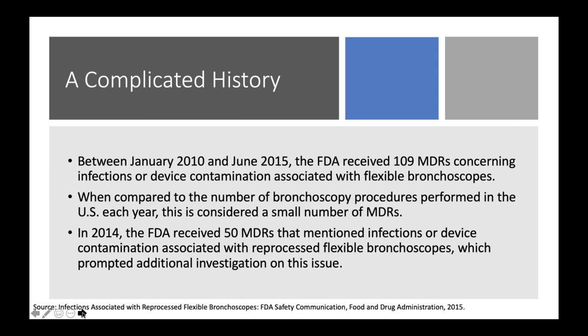Then in 2014, the FDA received about 50 more MDRs mentioning infection or device contamination associated with bronchoscopes. When we start to see this word analysis — mention of infection or an adverse event — this normally triggers FDA post-market researchers to say there may potentially be an issue associated with this category of devices. We can also look at the peer-reviewed literature, where many instances are reported but may not have been actually reported to the government agency itself.